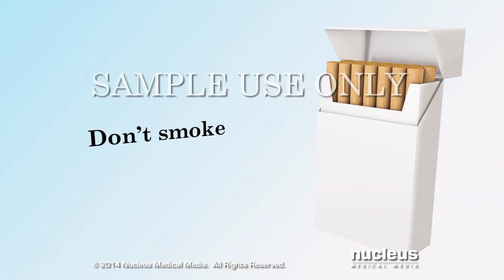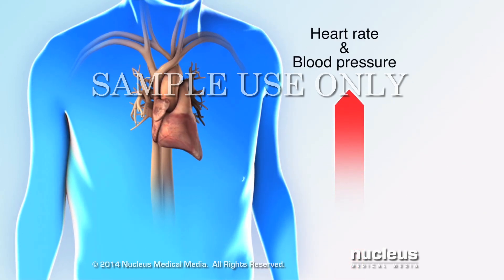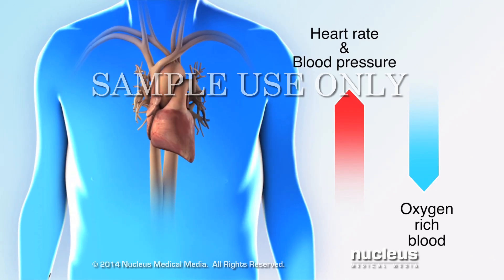Don't smoke. Nicotine increases heart rate and blood pressure, at the same time as it decreases the amount of oxygen-rich blood delivered to your body's tissues.